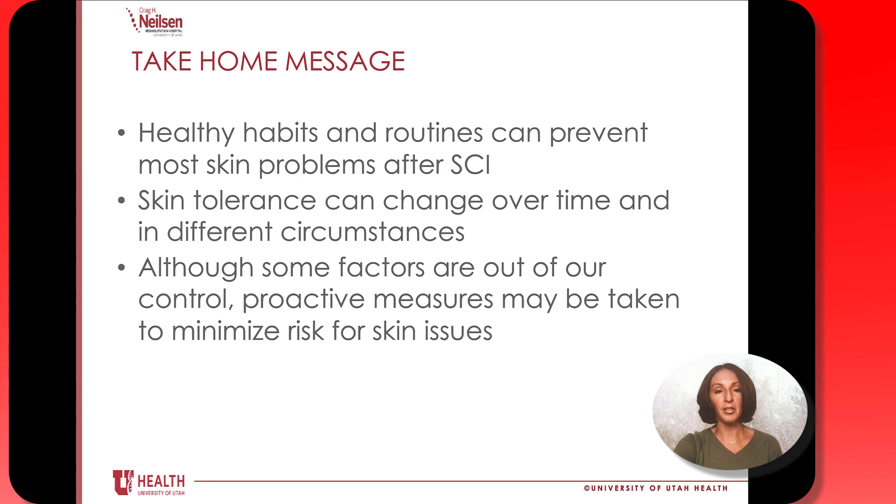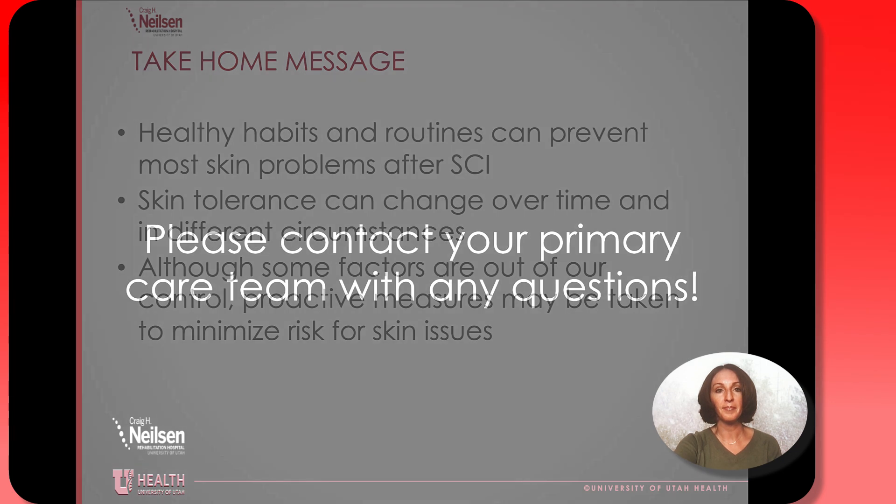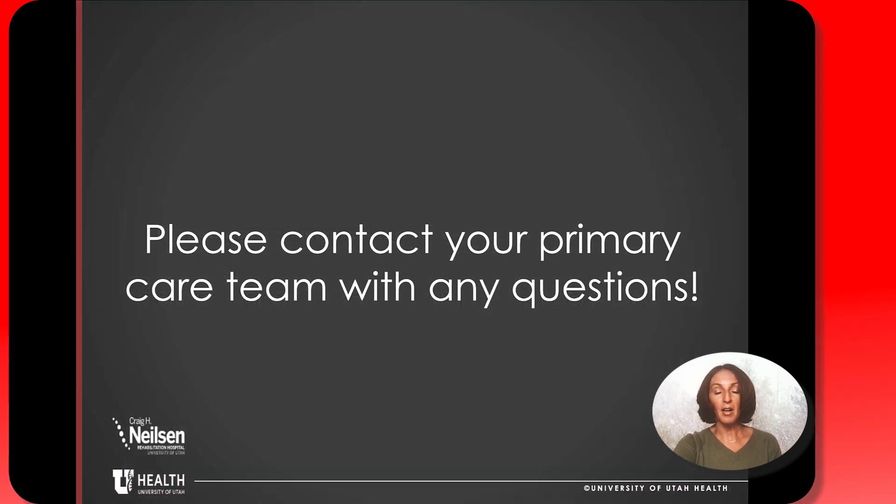Our most important take-home messages are: we want to help you develop healthy habits and routines that can prevent skin problems after having a spinal cord injury, keeping in mind that skin tolerance can change over time and in different circumstances. There are some factors out of our control, but most factors are within our control, and it's important to do all of the proactive measures to minimize the risk for any skin problems. As always, please contact your primary care team with any questions.